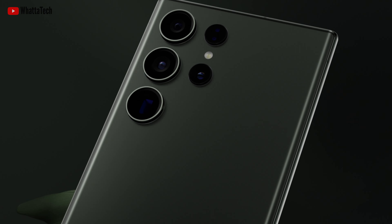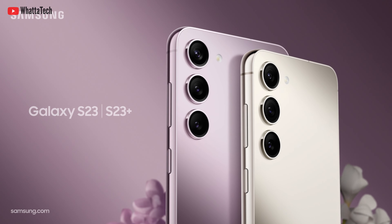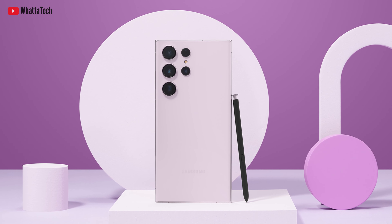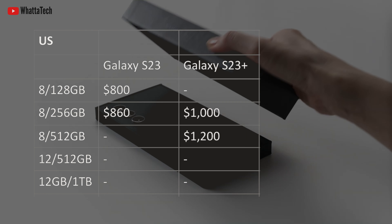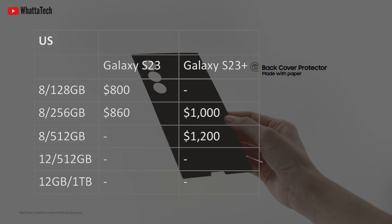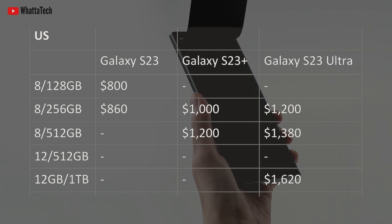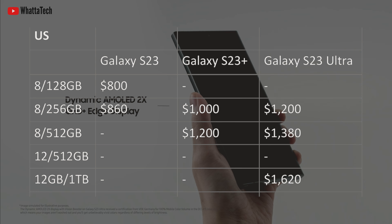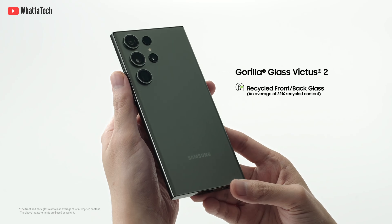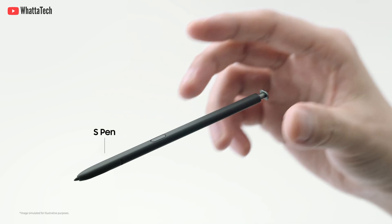Now let's look at the offers and pricing in the US, UK, Europe, and Australia. The pricing in the US hasn't changed at all. The S23 starts at $800, the 256GB model comes at $860. The S23 Plus starts at $1000, with the 512GB model at $1200. The S23 Ultra starts at $1200 and goes up to $1380 for the 512GB model. There is also a 1TB variant which will cost you $1619.